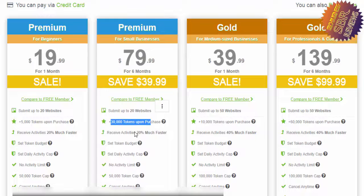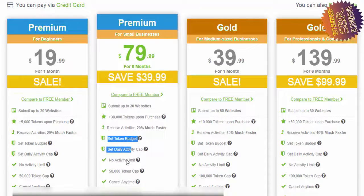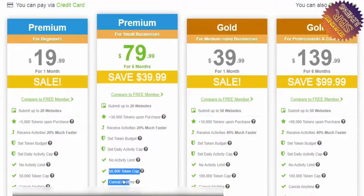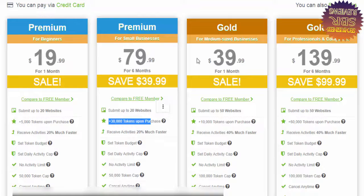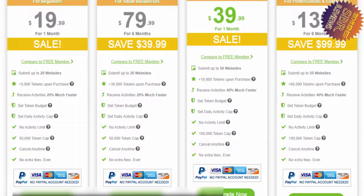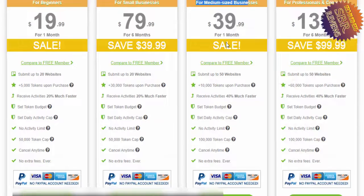Just upgrade, add your site, and you will see the magic — your website is going to be posted on social media like Pinterest, Twitter, Facebook, Instagram, and more. The Gold membership is also a very good option, one month for $14.